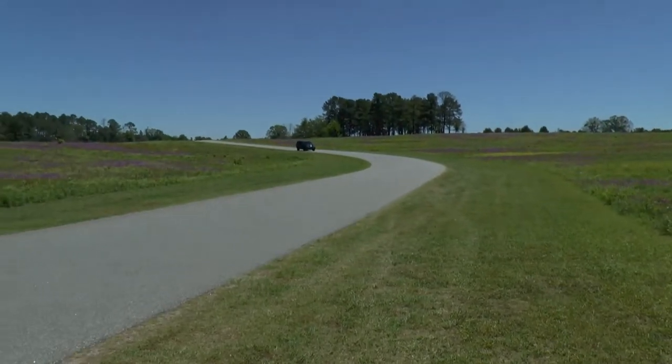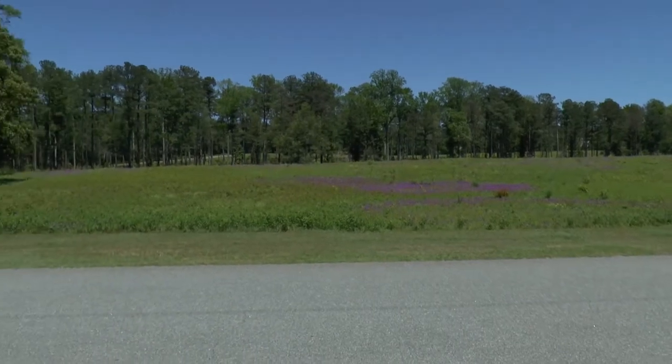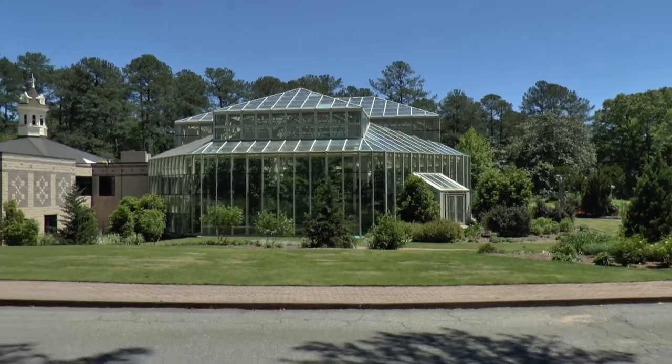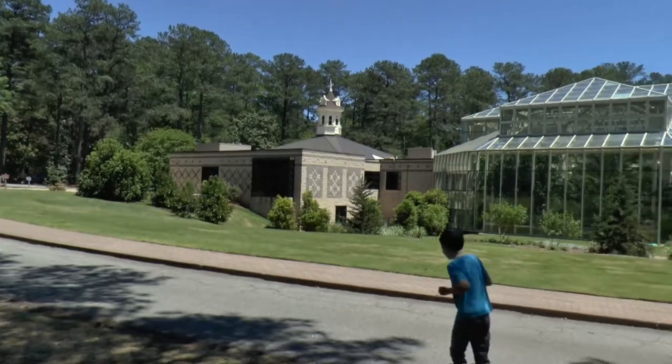I think there's some more over that hill, and here is the Butterfly Center. Now let's go see what's inside.